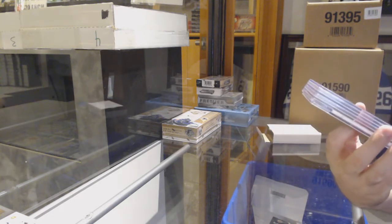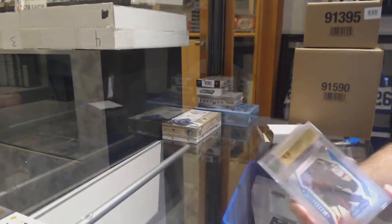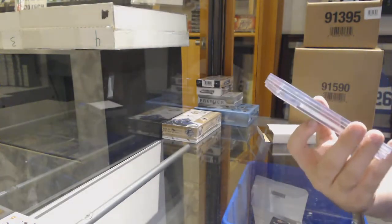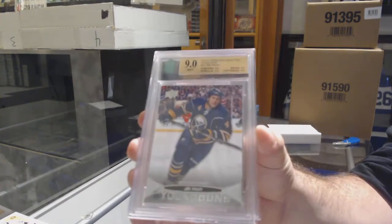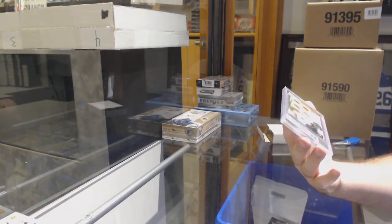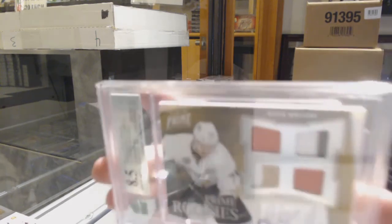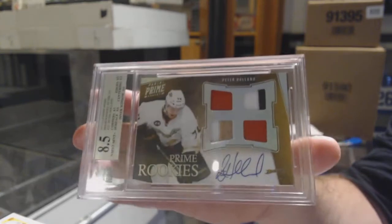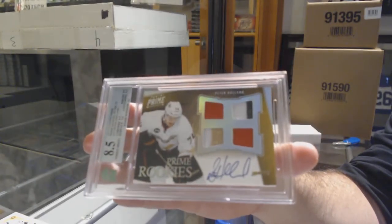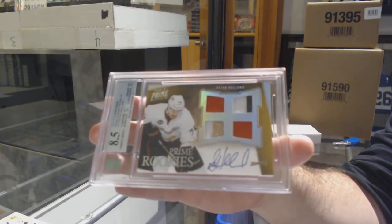For the Ottawa Senators, graded 9 blue rookie of Logan Brown. For the Buffalo Sabres, Joe Finley, graded 9 Young Guns. And we've got an 8.5 prime rookies dual jersey, dual prime jersey auto for the Anaheim Ducks — Peter Holland, numbered to 50.